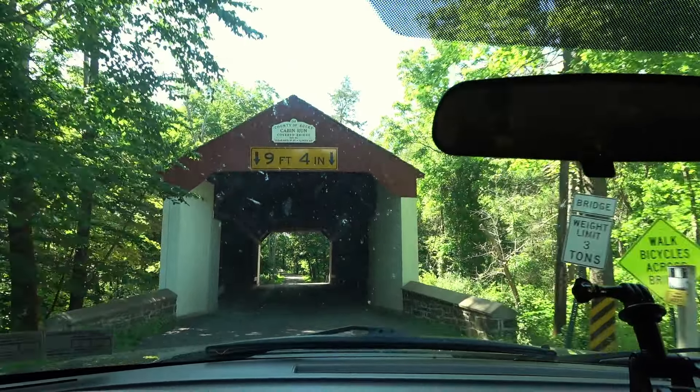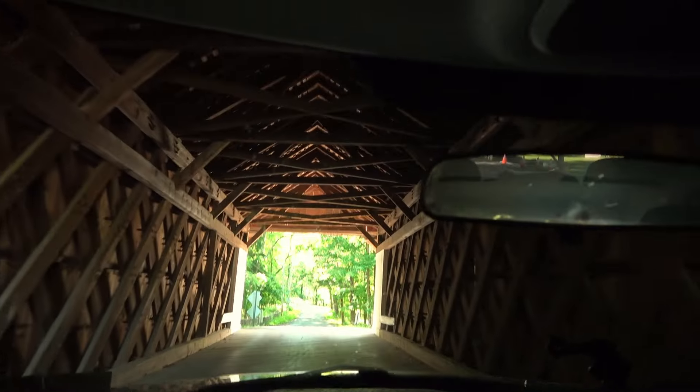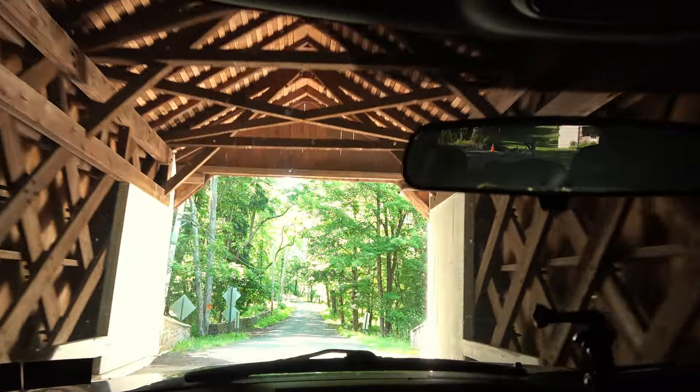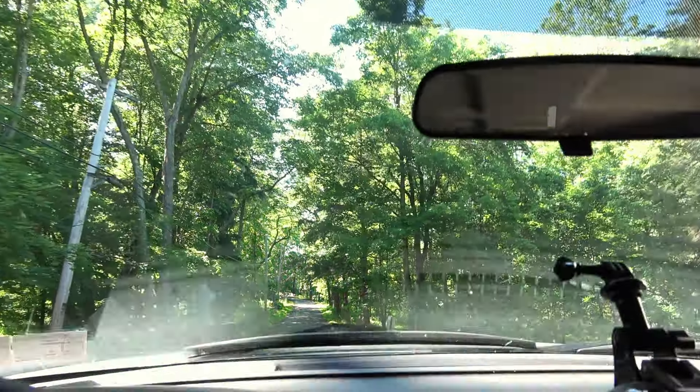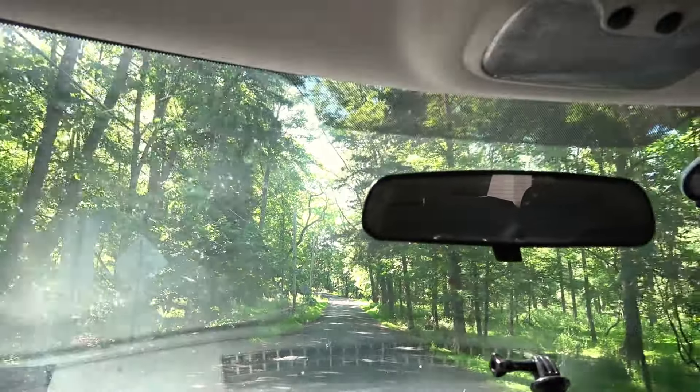I'll throw up that footage now of us driving across and say goodbye then. I'm going to go ahead and take you across the Cabin Run covered bridge. There we go, folks. As always, thanks for coming along — hopefully we'll see you on the next one. Actually, one more covered bridge up here. Alright, folks.